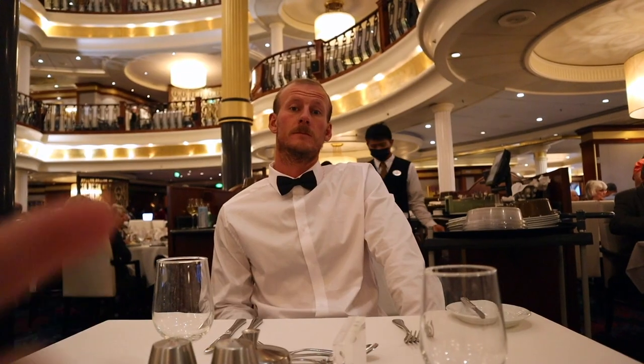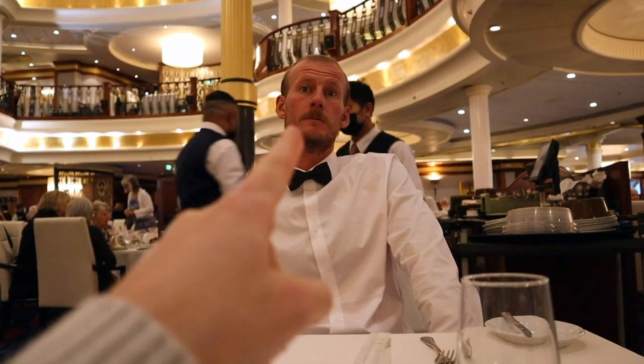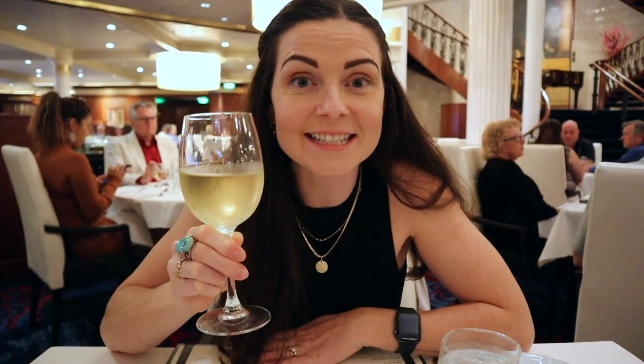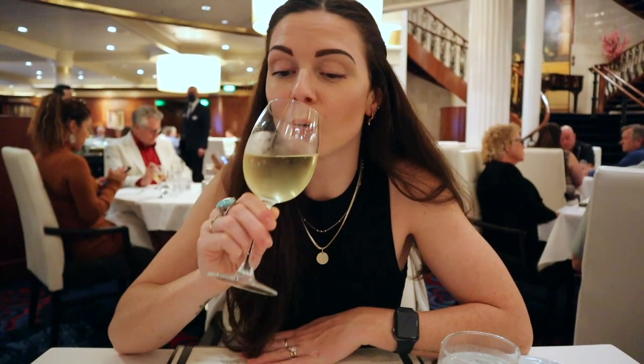That right there is my fiancé — I don't often see him in a fancy bow tie. Don't get used to it. We didn't get the drinks package, but it's nice to get a sneaky wine every now and then.